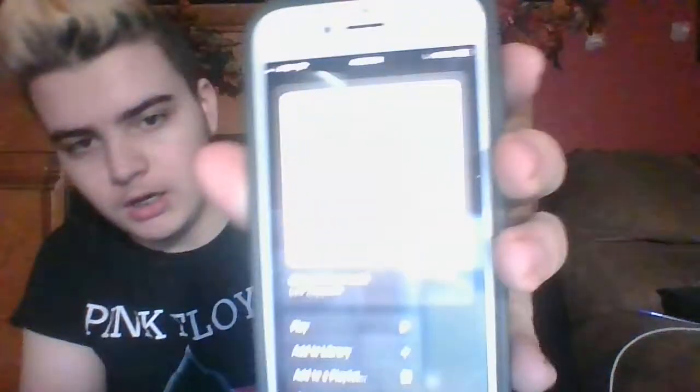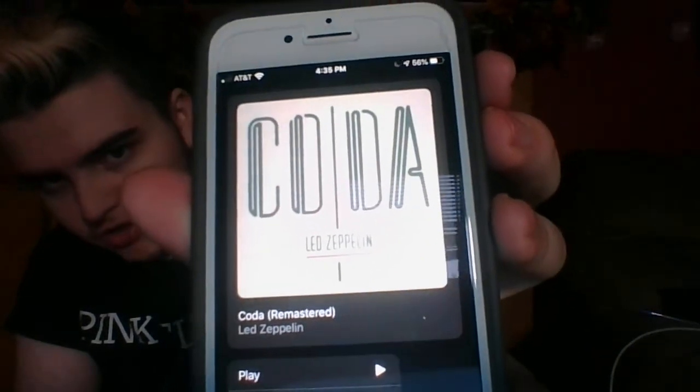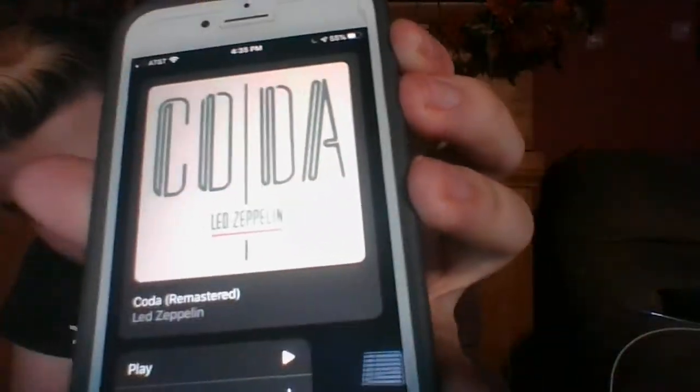Coming in at number 9 — this was really easy for me for my least favorite album cover by Led Zeppelin — Coda. Not bad, but it just says 'Coda' and 'Led Zeppelin' on the album cover. It's kind of a boring album cover, honestly. It's never really one of my favorites. It's just kind of boring, but some of the stuff on there is really good in my opinion. So Coda's going to come in at number 9.